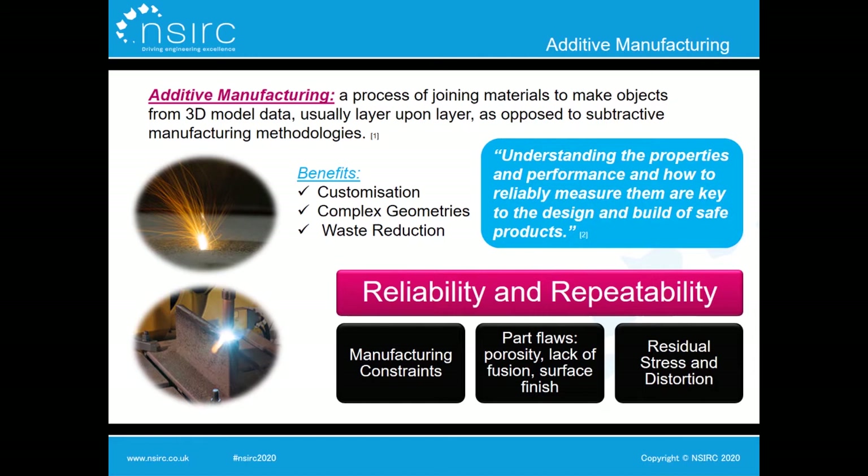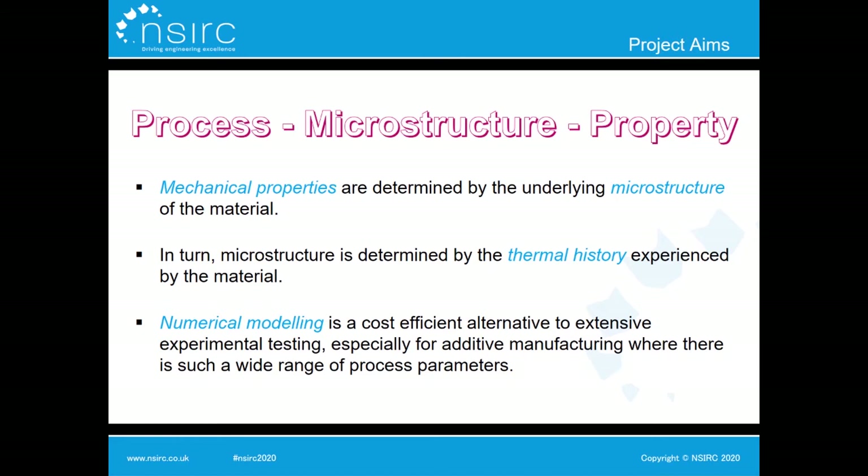However, the implementation of additive manufacturing within industry is limited by a number of challenges. These range from manufacturing constraints including build chamber size and deposition rate, to physical flaws such as porosity, lack of fusion, rough surface finishes, as well as residual stress and distortion caused by the cyclical rapid heating and cooling in the process. The biggest problem we see is reliability and repeatability — how we can be certain that a part has the properties required for its purpose.